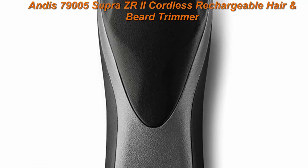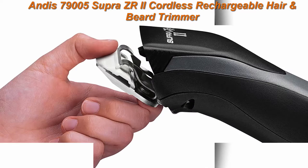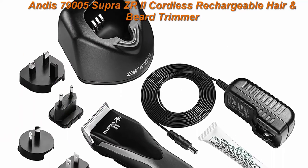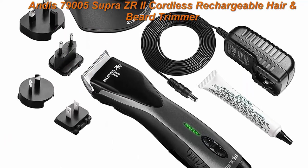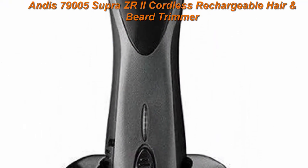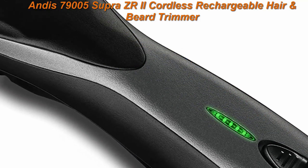The cordless trimmer is compact and lightweight for better flexibility and provides consistent power without the use of a cable. The lithium-ion battery is detachable for easy replacement and can be charged individually, with an operational voltage of 100–240V / 50–60Hz. With a two-hour charge, it provides three hours of run time.